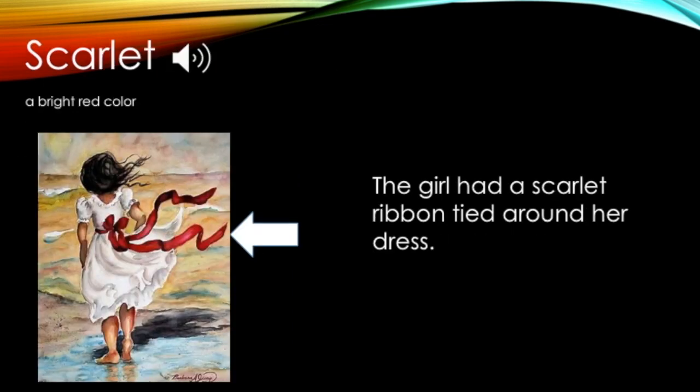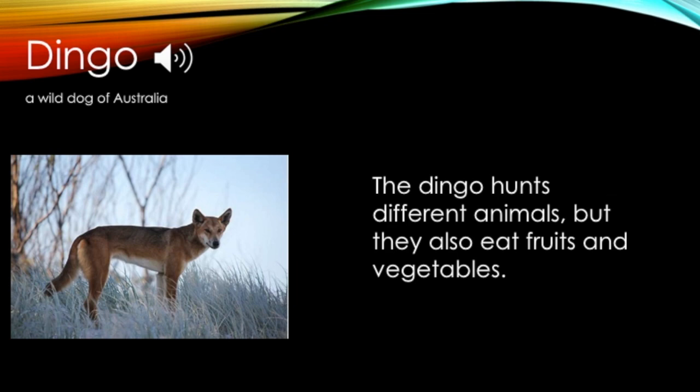Look at the picture and think about what the word means. Dingo: a wild dog of Australia. The dingo hunts different animals, but they also eat fruits and vegetables. Can you describe the dingo in this picture? I'll go first. The dingo has two pointed ears. Now it's your turn. Tell somebody at your house what the dingo in the picture looks like.